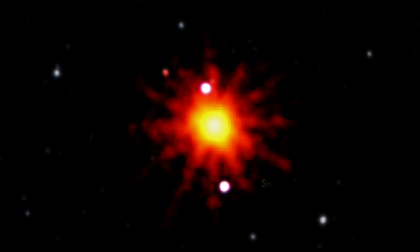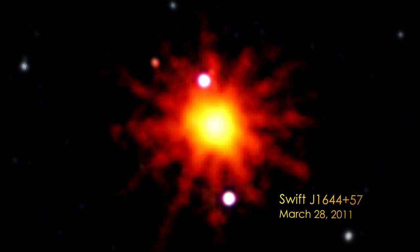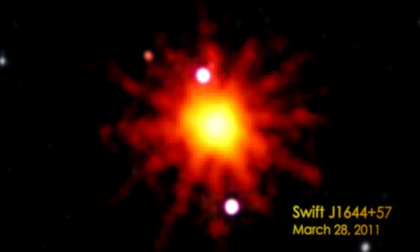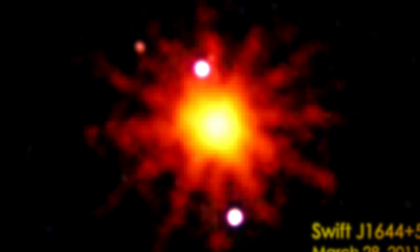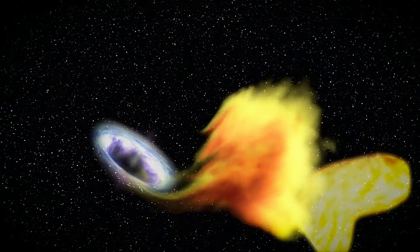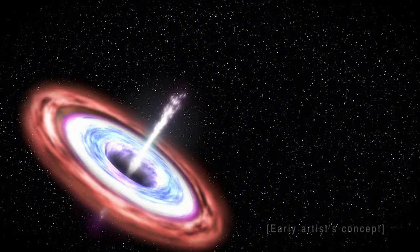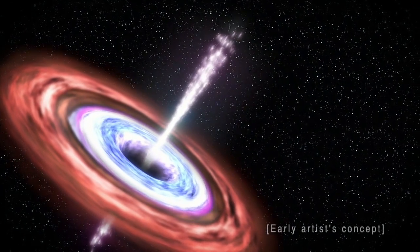In 2011, NASA's SWIFT satellite caught an X-ray outburst from a small galaxy 3.8 billion light-years away. Within a couple of days, researchers realized they were witnessing the aftermath of a tidal disruption event — a star ripped apart by the monster black hole at the galaxy's center. Some of the stellar material fell toward the black hole, forming an accretion disk and a jet pointed in our direction.